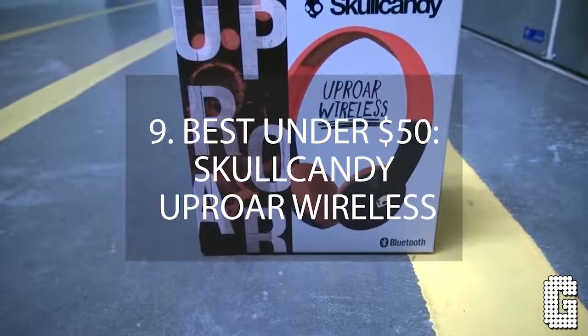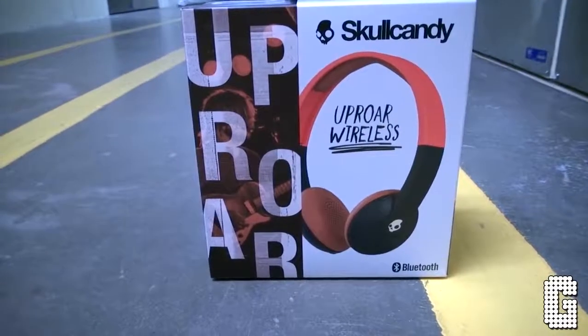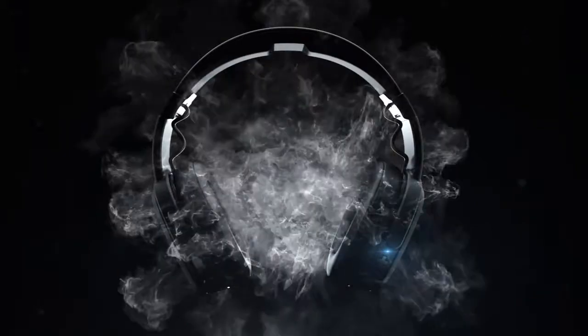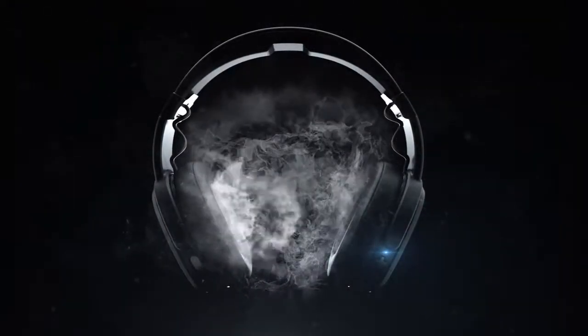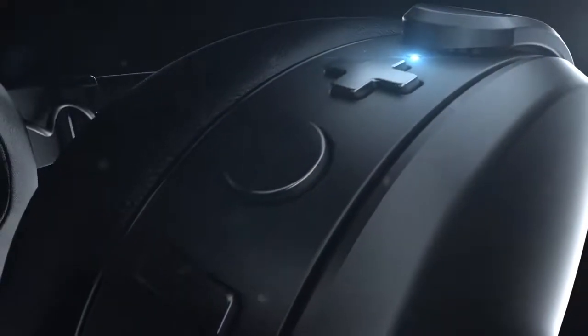Number 9 – Best Under $50: Skullcandy Uproar Wireless. Stylish wireless Bluetooth headphones for less than $40? Yes please! Skullcandy Uproar wireless headphones are skillfully crafted to be light and offer up to 10 hours of continuous usage without a charge.